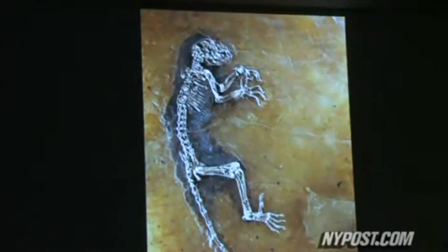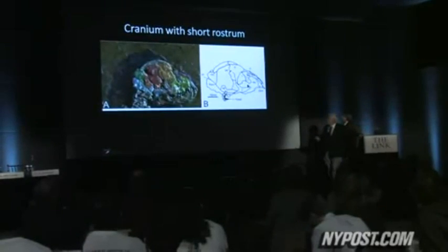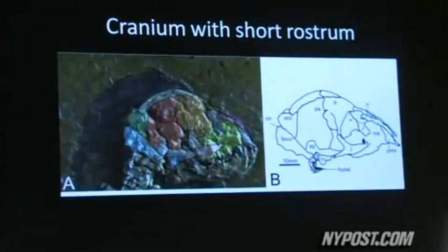Now we've got something that really tells us a part of our deep evolution, just at the point where monkeys and apes are evolving — the group called haplorrhines. And this is so deep down in our own evolutionary tree that this will be the best specimen for many years for the understanding of this.